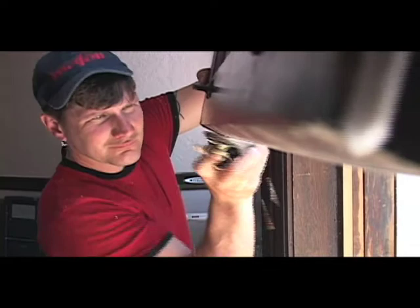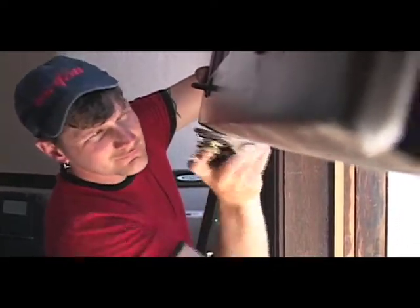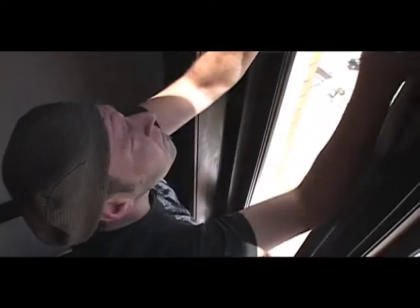We restore the sash, we replicate the sash, we install weather stripping, and we put the windows back together, usually with the original weights. The windows end up being fully operable. They do a good job — it's just the way I observe them operate — and I'm very pleased with them; consummate professionals.